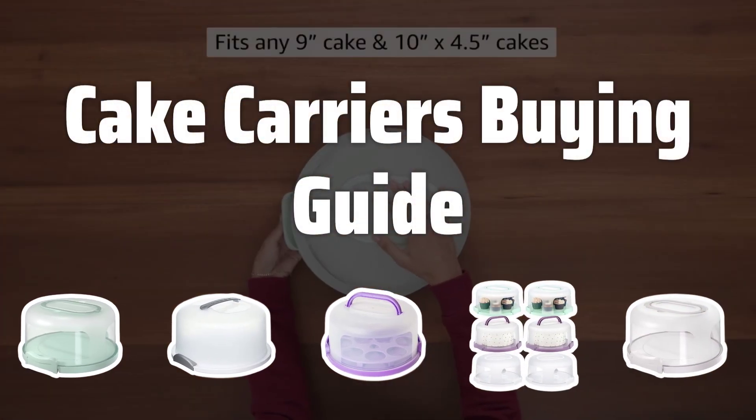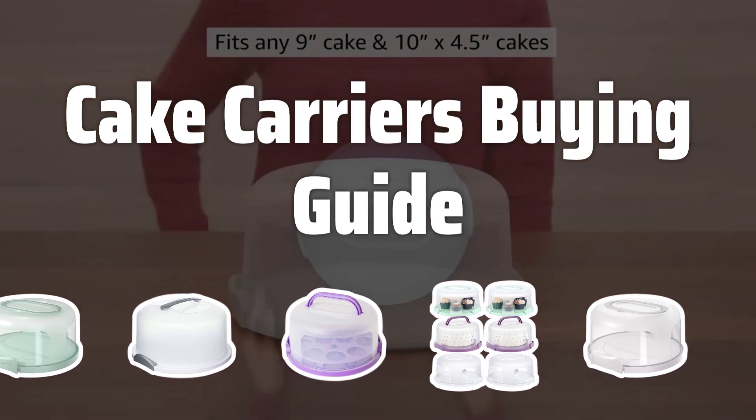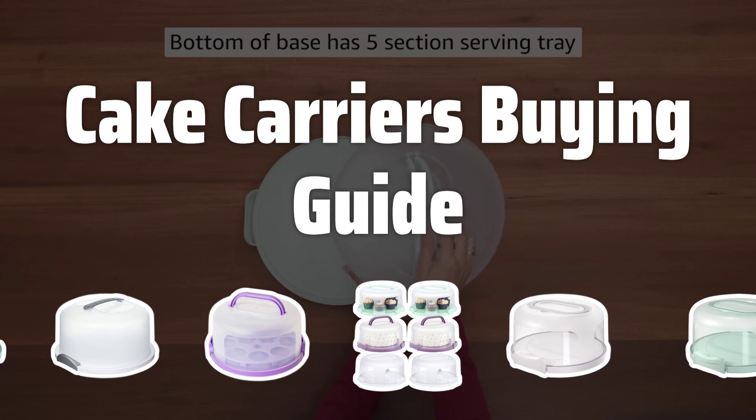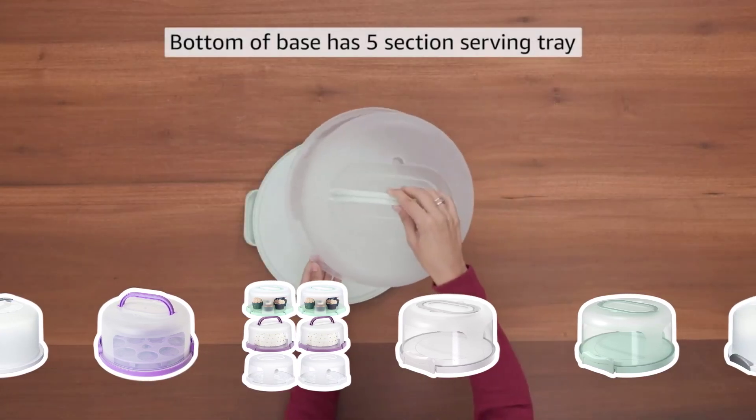Welcome to Top Best Picks. The best cake carriers is probably one of the most essential kitchen accessories for anyone who loves to bake and share their delicious creations. From potlucks to birthday parties, a reliable cake carrier is a must-have for transporting your sweet treats safely and securely.